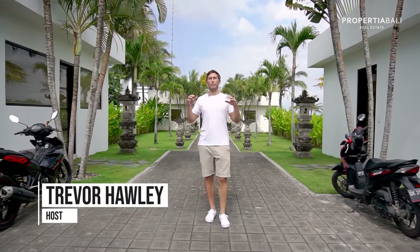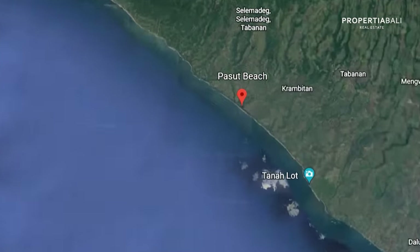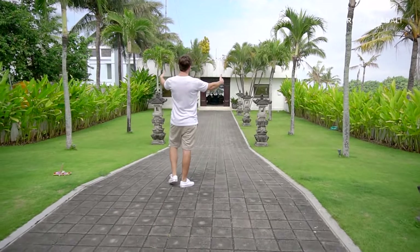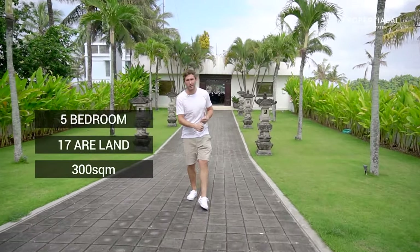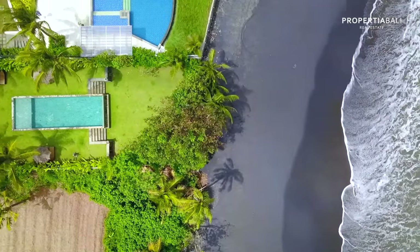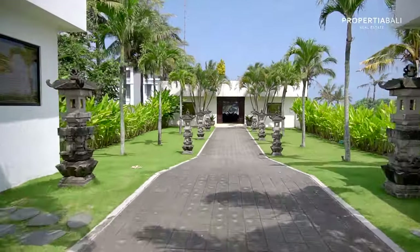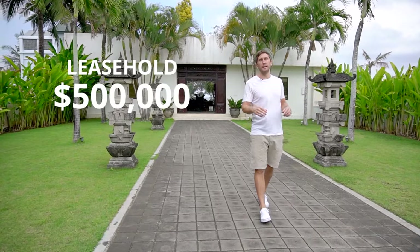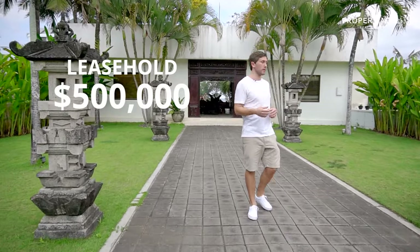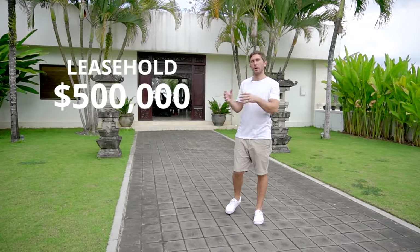There are Bali villas and then there are Bali estates. This is a beachfront estate at Pasut Beach, about 35 minutes drive from Canggu, Bali. It is on 17 Ara, a five-bedroom villa with 300 square meters of building space. This villa is currently 500,000 USD for an 18-year leasehold with an option to extend the land already worked in, or you can buy it freehold.